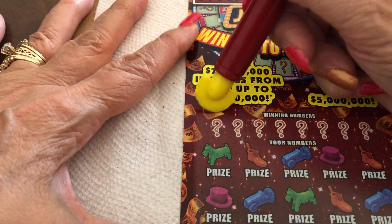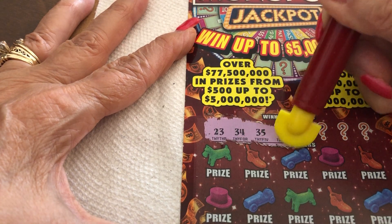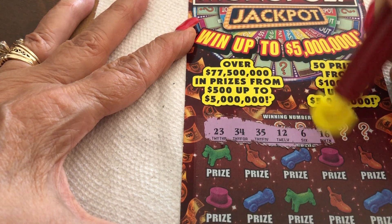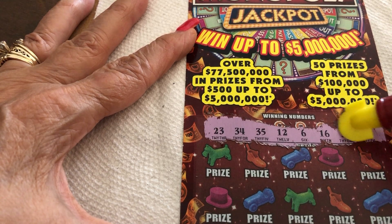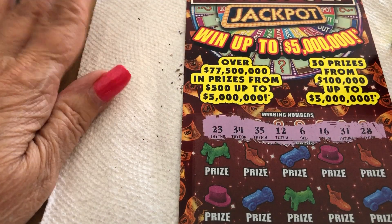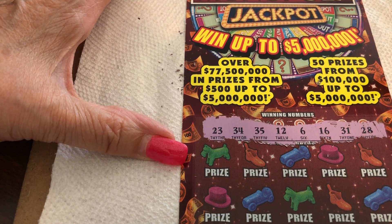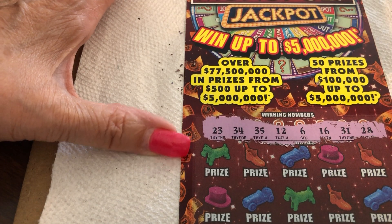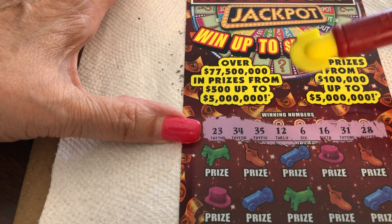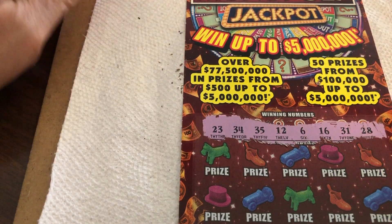Scratch the question marks. Alright, we have a 23, a 39, a 35, a 12, a 6, a 16, 31, and 28. So let's see what we can do. One single digit, the 6. And then we go right to 12, 16, 23, and 28, 31, 34, and 35.